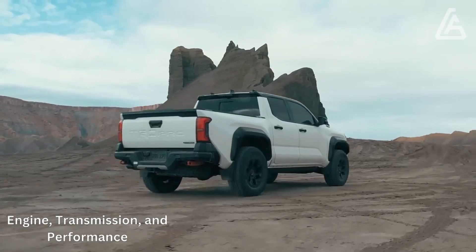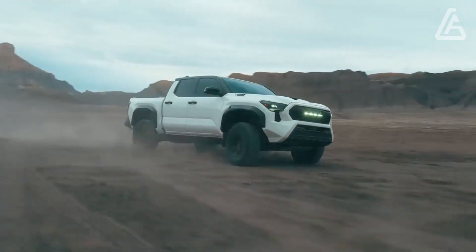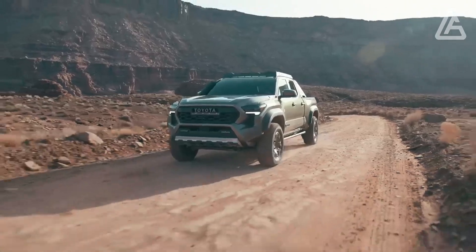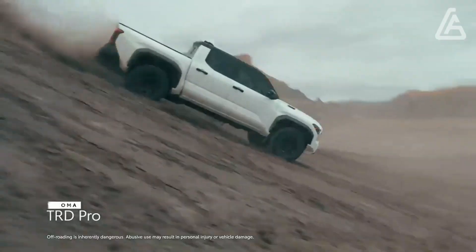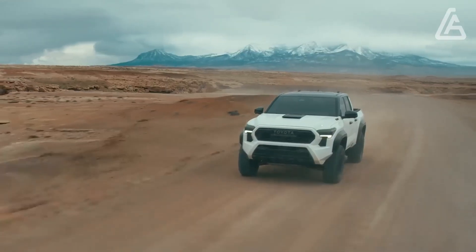A turbocharged 2.4-litre four-chamber drives each Tacoma. The motor comes in heap structures and coordinates with either an 8-speed programmed transmission or a 6-speed manual. Back and 4-wheel drive are both accessible.